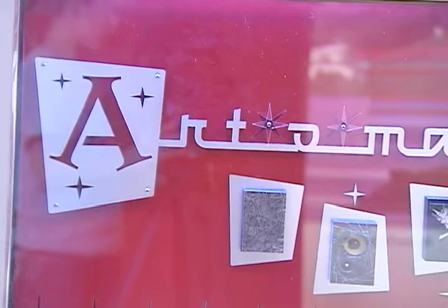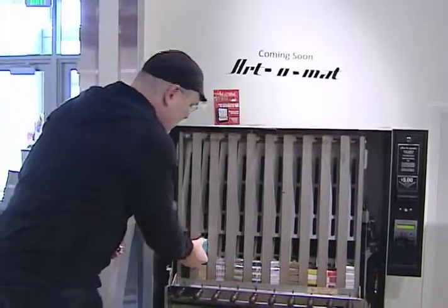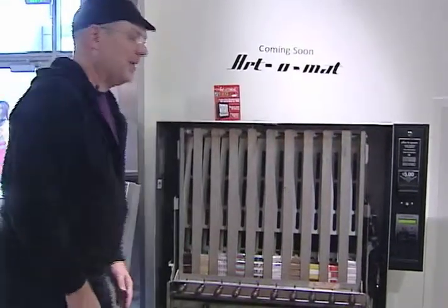There are 120 of these across the world, with around 400 artists from around the world helping keep these machines filled. Half of the cost of the art goes back to the artists, and the other half goes to maintenance and restocking the machine.